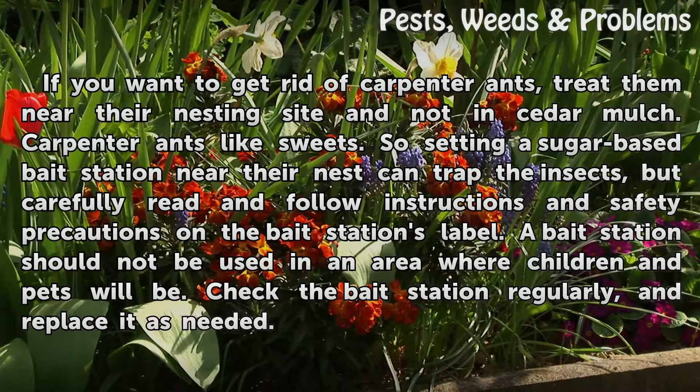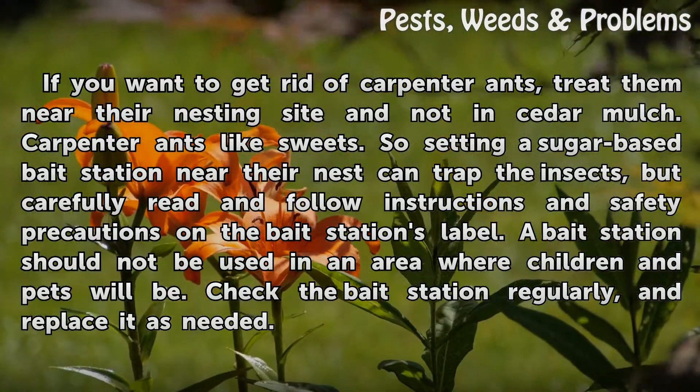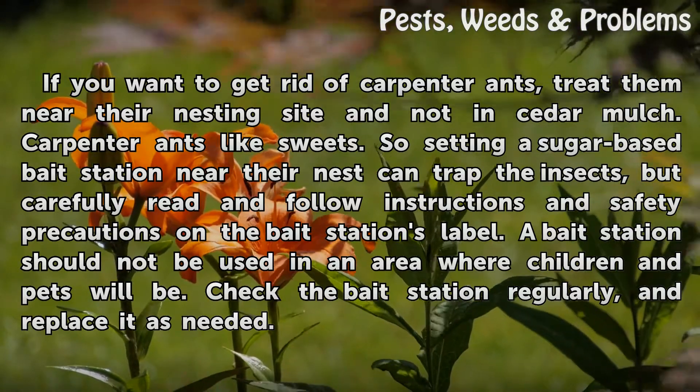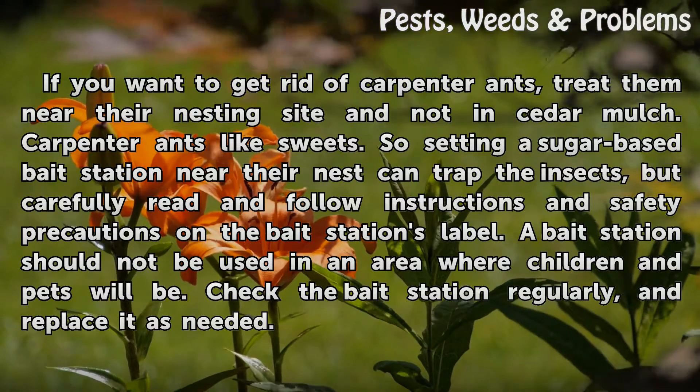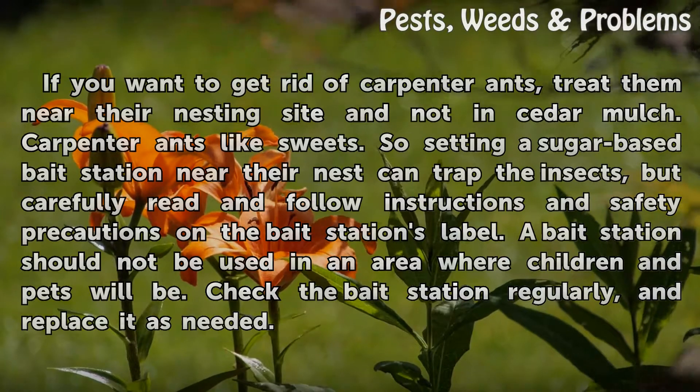If you want to get rid of carpenter ants, treat them near their nesting site and not in seed or mulch. Carpenter ants like sweets, so setting a sugar-based bait station near their nest can trap the insects. Carefully read and follow instructions and safety precautions on the bait station's label, and do not use a bait station in an area where children and pets will be. Check the bait station regularly and replace it as needed.